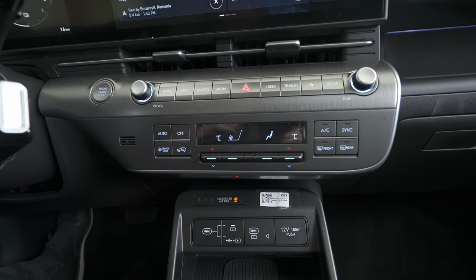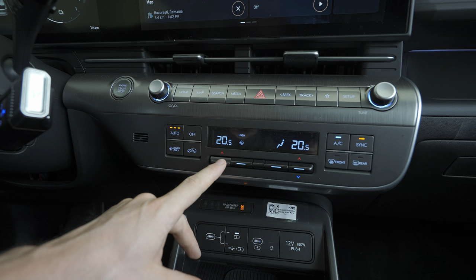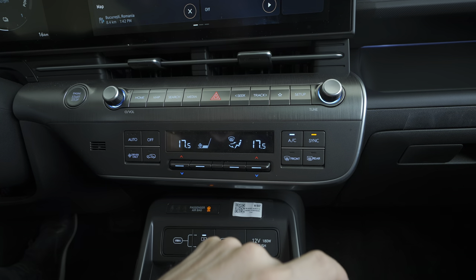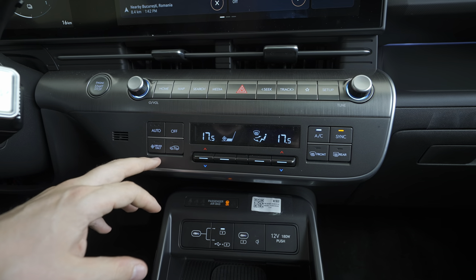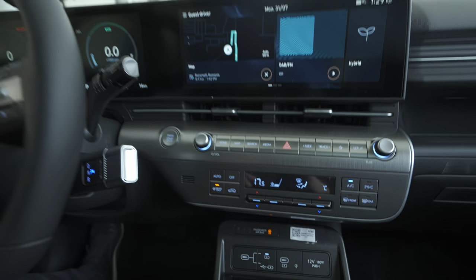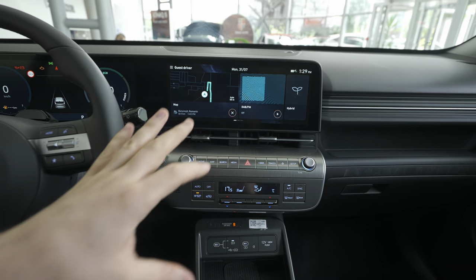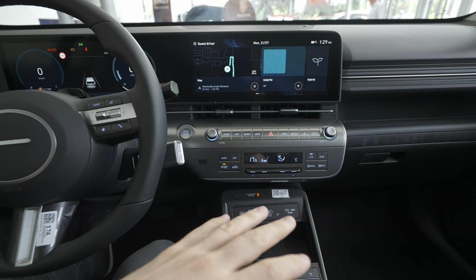Down here the climate system is integrated — you can turn it on simply, choose the temperature, vent speed, and air position. You have AC sync and physical buttons for defrosting. There's also a driver-only mode where air goes only to the driver's area to save energy. I love the fact that they kept physical buttons — many people complain about touch screens, and Hyundai on this new Kona kept physical buttons. Much easier to use while driving.